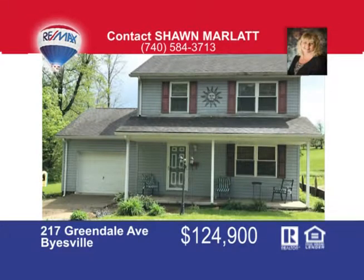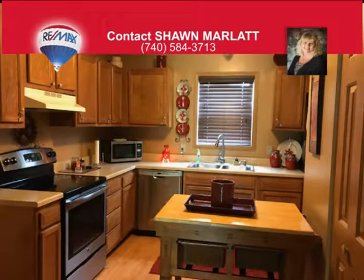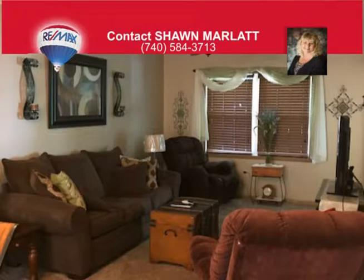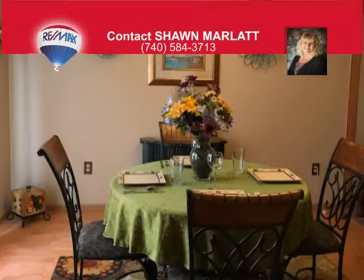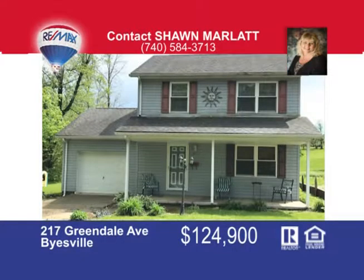Mostly new home with three bedrooms, two-and-a-half baths, one-car garage with paved drive, surrounded by nicely landscaped level yard in Buysville. This lovely home has a covered front porch on a dead-end street and private back deck for relaxing. The oak kitchen and open dining area leads to a spacious living room. Laundry room on the first floor is a plus. Call me today — that's Sean Marlatt at 740-584-3713.